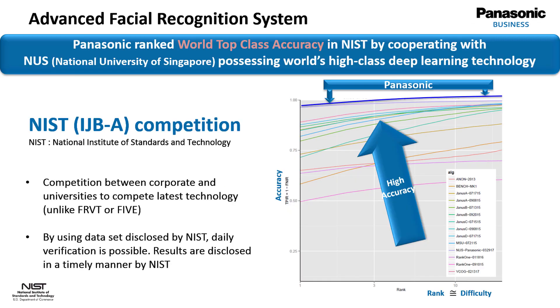The algorithm itself was developed in close cooperation with the National University of Singapore. The American National Institute of Standards and Technology rated the algorithm as world top class accuracy.